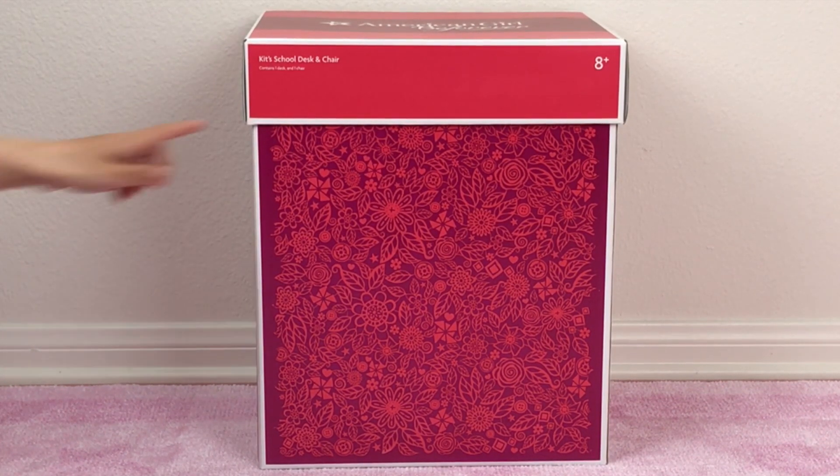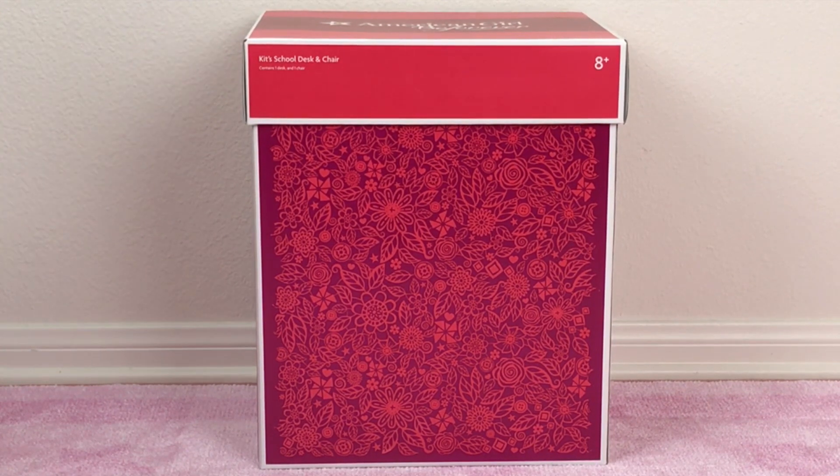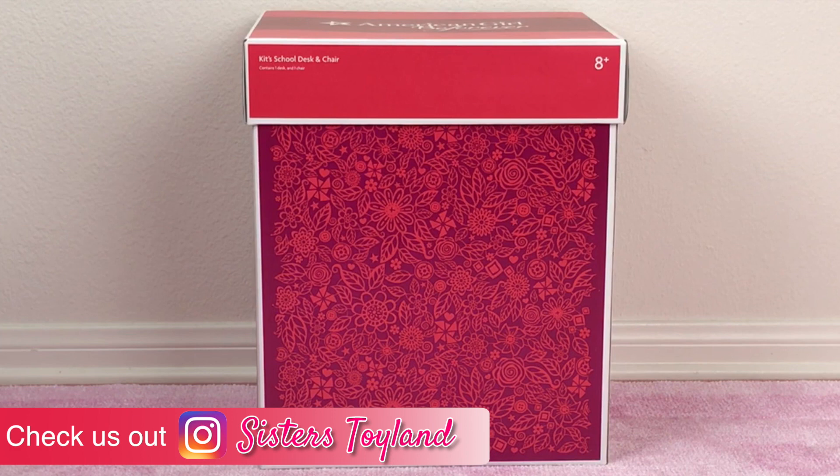And the last item, as you probably already noticed, is Kit's school desk and chair. We saw it on one of the school pictures on American Girl's Instagram. It looks so cool — that's why we wanted to add it to our collection.